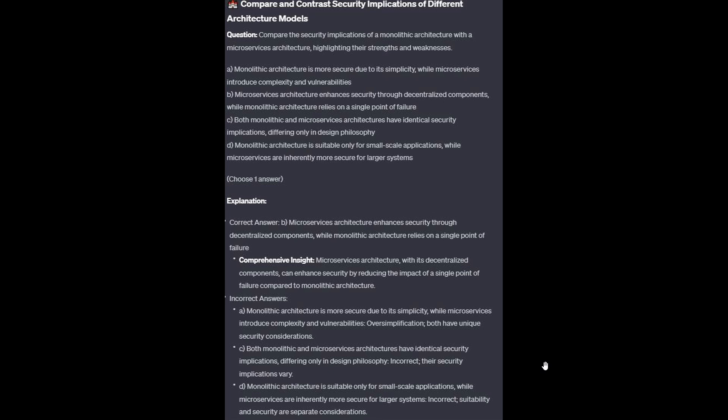For the incorrect answers: Option A is an oversimplification — both have unique security considerations. Option C is incorrect — their security implications vary. And option D is incorrect — suitability and security are separate considerations.